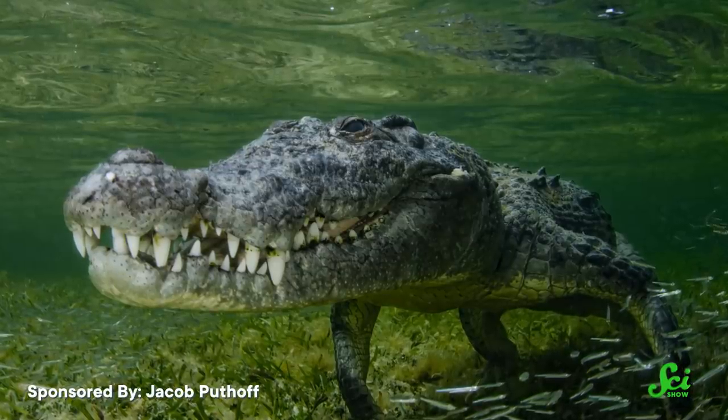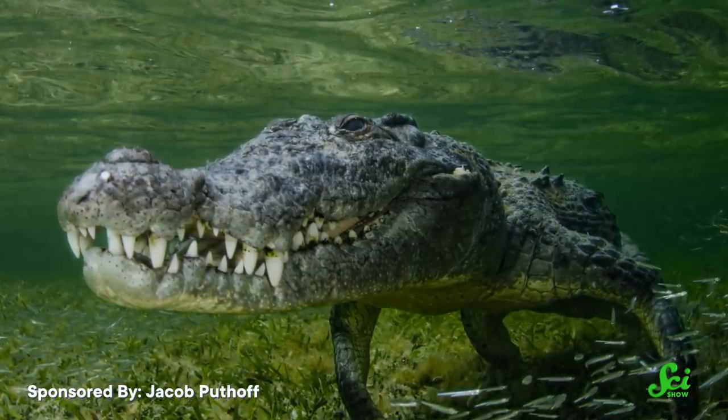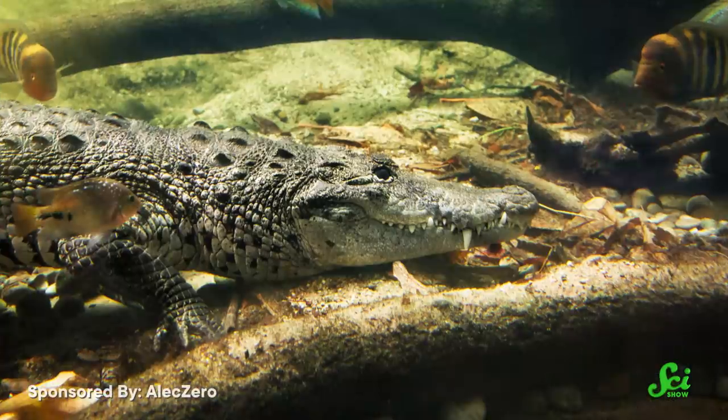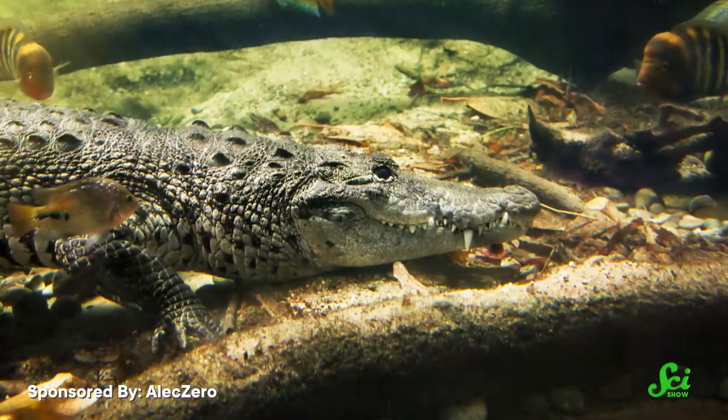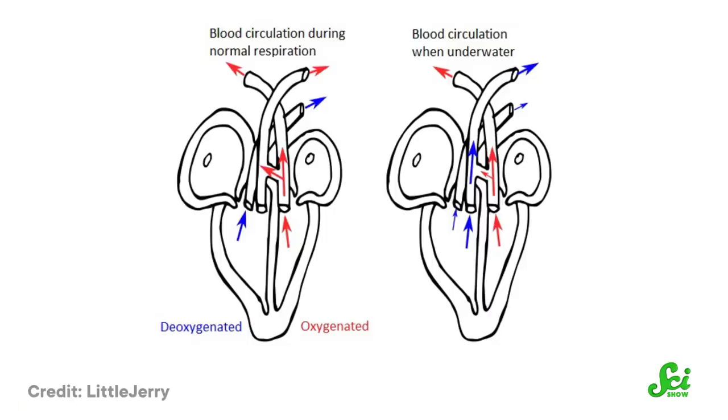Alternatively, another research group suggested that it might have something to do with diving, because the valve opens more when the crocodiles go underwater. Since crocodiles aren't breathing while they're underwater, the amount of oxygen in their lungs goes down over time. So some scientists think they may be using this extra valve to recirculate their blood and pull as much oxygen from it as possible before sending the blood back to the lungs for more. Since we don't do nearly as much swimming and diving as crocodiles do, this might explain why they have this valve and we don't.